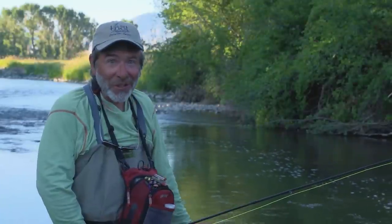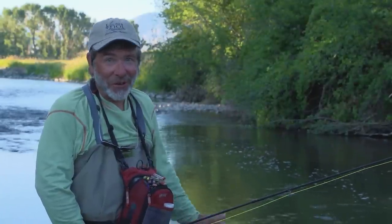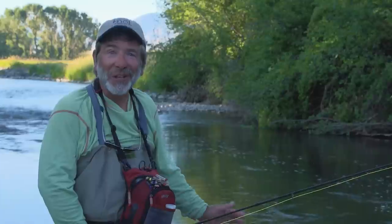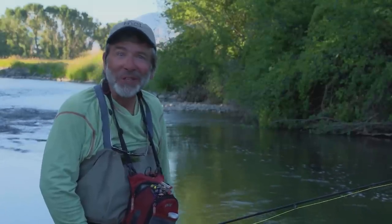Don't forget — dry fly fishing, like any other kind of fishing, there are no magic bullets. Keep trying different flies and different presentations until you crack the code. And don't worry if you lose a fish.